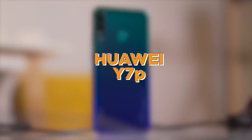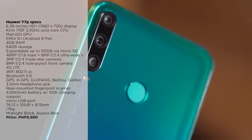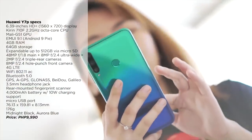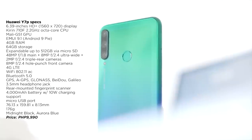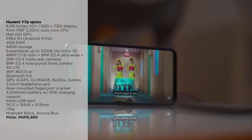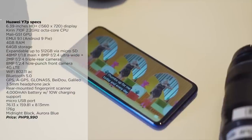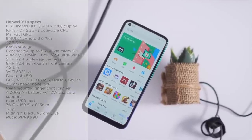Next up, there's the Huawei Y7P. This phone is a pretty decent smartphone that sits right between the entry-level and the mid-range segment. For its price tag of 9,990 pesos, you get a visually pleasing smartphone with triple rear cameras that produce good images, a sizable 6.39-inch HD Plus display, a 4,000mAh battery with 10W charging support, and reasonably competent performance with its HiSilicon Kirin 710F processor.